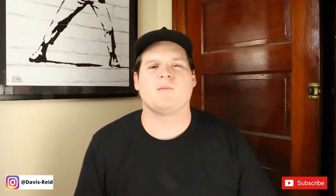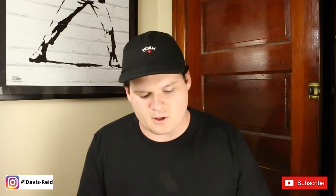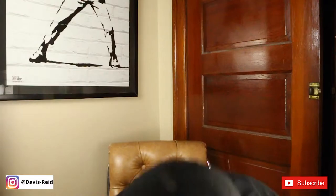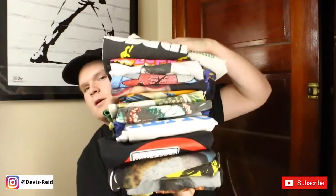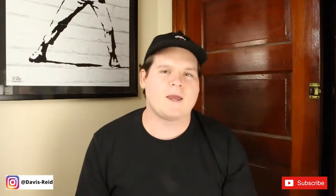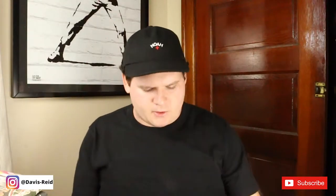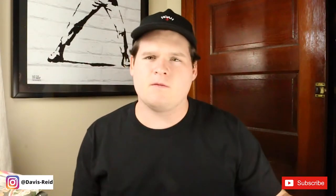What's up everyone, welcome back to the channel. My name is Davis and today we're going to be reviewing my vintage t-shirt collection. I'm going to be discussing which bands they are, how I got them, and everything in between, so let's hop right in.